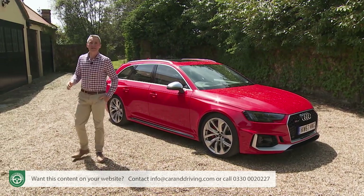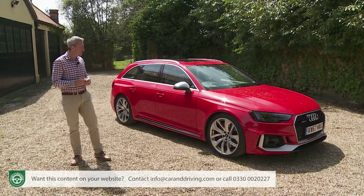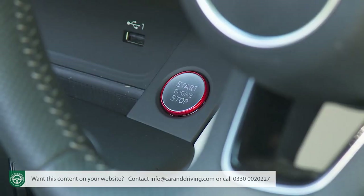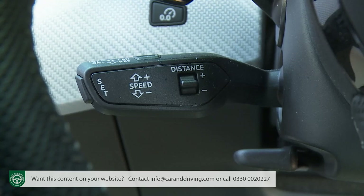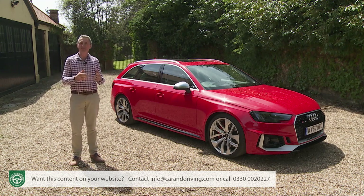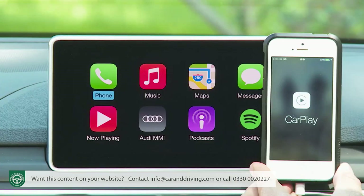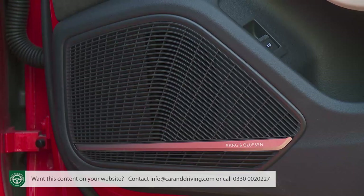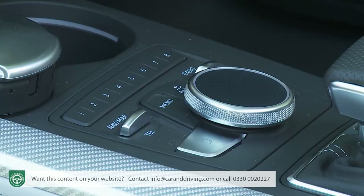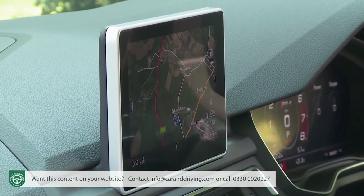Otherwise, it's very much as it would be in any normal high-spec Audi A4 model, which means features like auto headlamps and wipers, rear parking sensors, three-zone climate control, a keyless Go push-button starter, cruise control with a speed limiter, and an auto-dimming rearview mirror. The infotainment package integrates Bluetooth phone connectivity, access to the Apple CarPlay and Android Auto systems, and a 10-speaker, 180-watt DAB Audi sound system — all controllable either via the MMI controller, by voice, through buttons on the multifunction leather-stitched steering wheel, or via that centre-dash colour touchscreen.